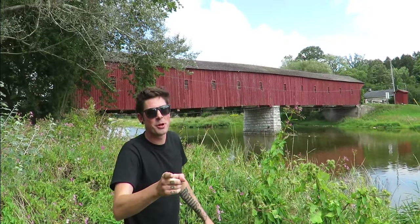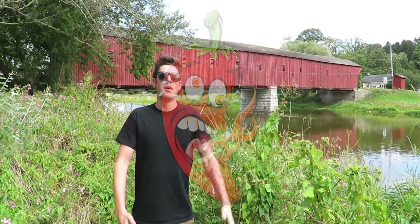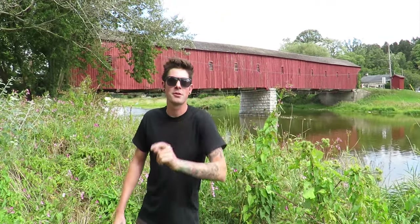Hey! See that? That's the historic bridge from the remake of the movie It. What's up everyone? Crispy Peppers here. This is not a paid advertisement.